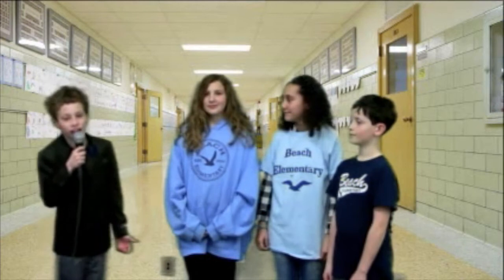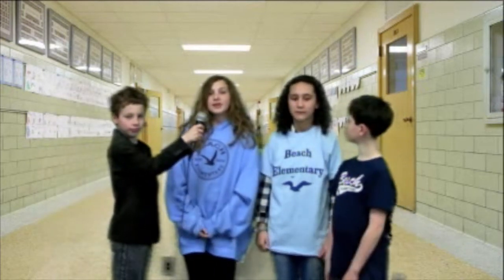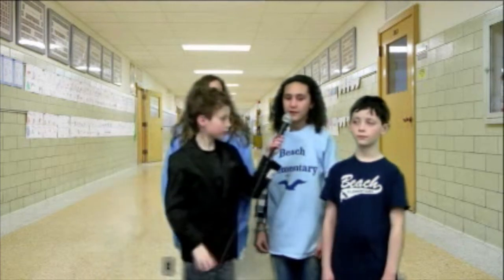Why did you put a camera in the Terrapin tank? Before the Terracam, only students who were in the classroom with the Terrapin could observe our state reptile. Now that we have the Terracam, students in all grades and classrooms can observe the Terrapin. We wanted to share what the Terrapin does and what it looks like so more people can observe the Maryland state reptile.